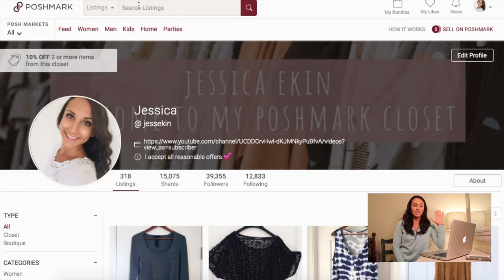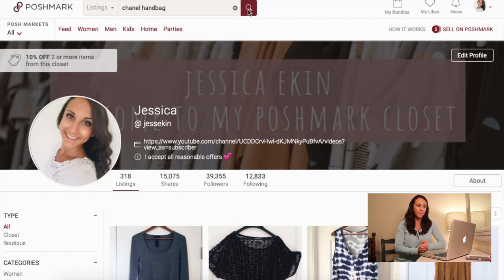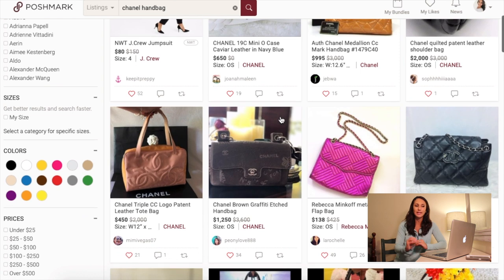We're not going to go through my closet because I've never sold anything Chanel. So we are going to first look at the very top of the screen where it says 'listing' next to the Poshmark logo — it says listing — and we are going to type in 'Chanel handbag.' Once we go there, it's going to show you all of the results of what is currently selling on the platform as Chanel.